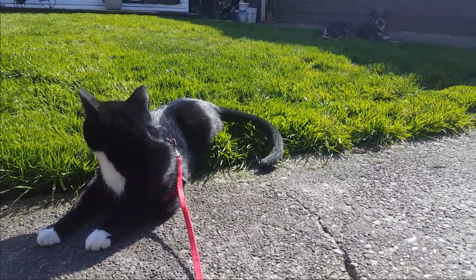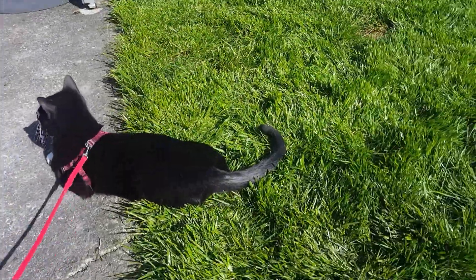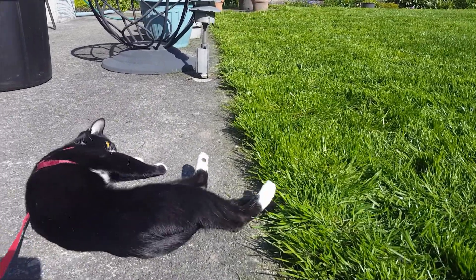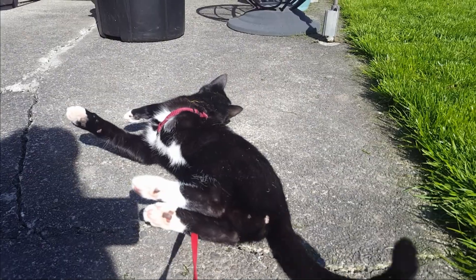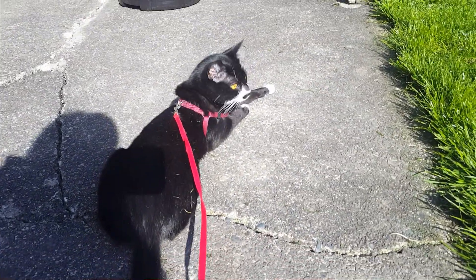Outside can be very scary — there are a lot of new sights, smells, sounds, and textures to walk on. So respect your cat, and if your cat is scared or nervous, you need to stop. Take your time, take it slow, and be very patient. As I mentioned, these steps can also be used for rabbits.